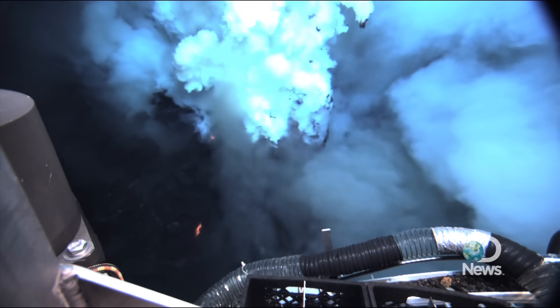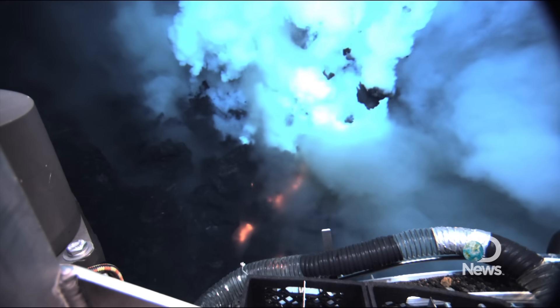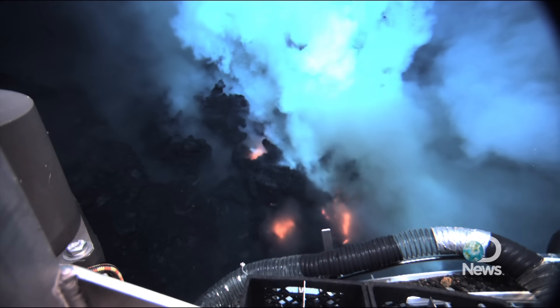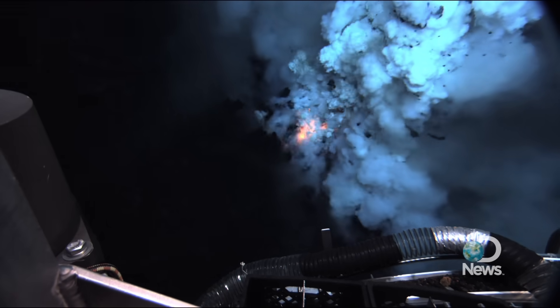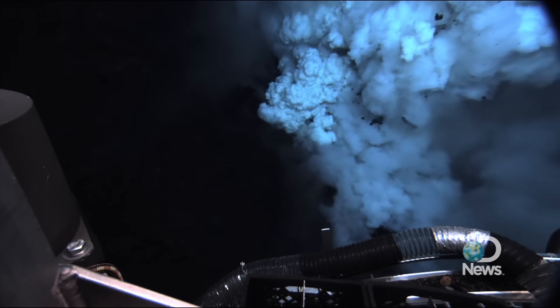What excites me the most about this volcanic eruption is that on planet Earth, this is a process happening all the time, and yet we have never seen it happening in quite this way.